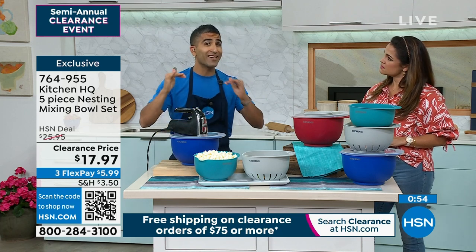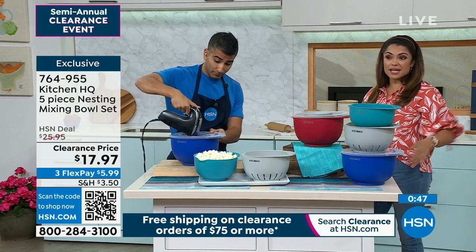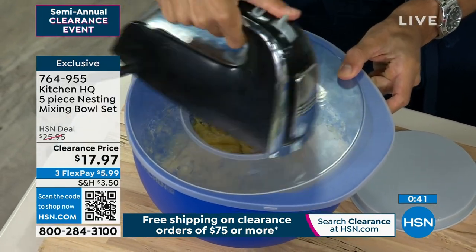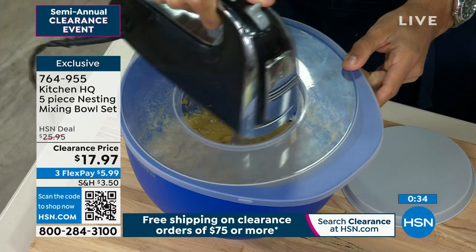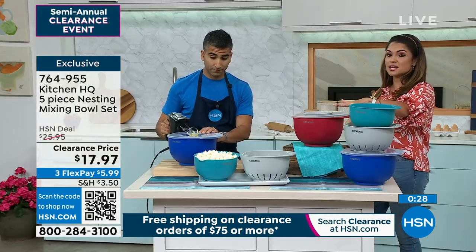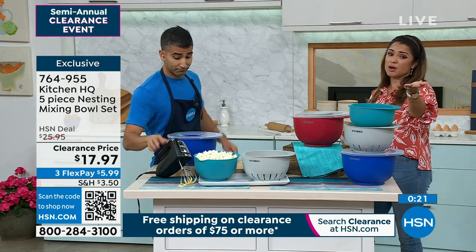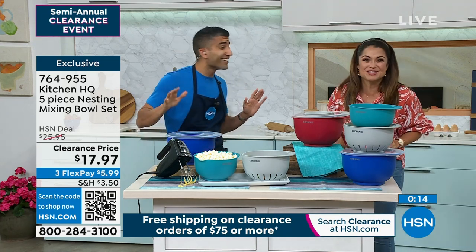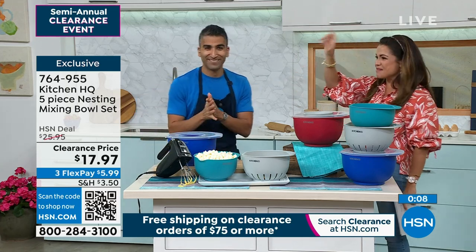Kitchen HQ has put thought into every element, including storage. The fact that they nest, they're dishwasher safe — really smart and really space-saving. All the items we've had so far and for the rest of the hour are things you'll use on a daily basis, nothing crazy thrown in that you'd only want for special occasions. That's where clearance becomes incredible — not only are you saving money, but you're picking up items you know you'll use or gift to somebody. This would make a great hostess gift instead of a bottle of wine. At this price point, you can't even get a good bottle of wine for $17 — and you know they'll actually use this.